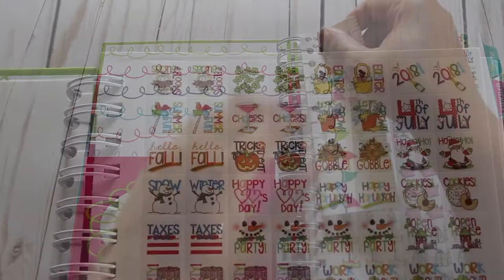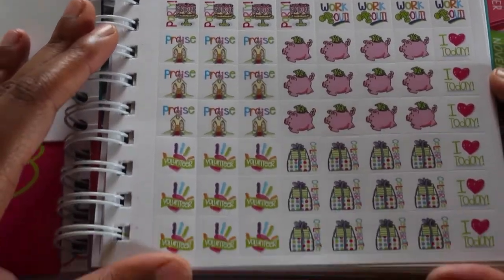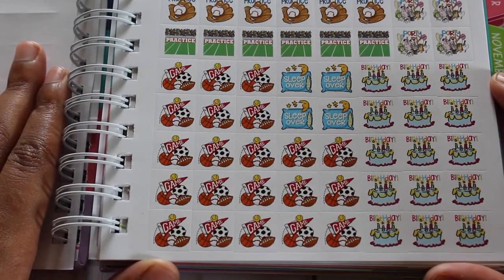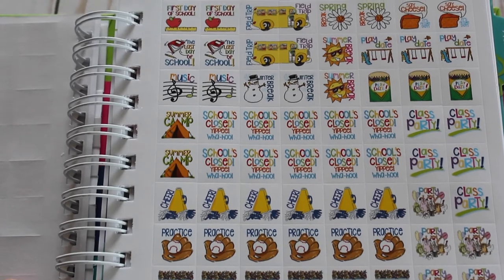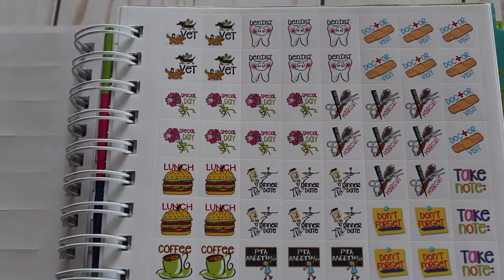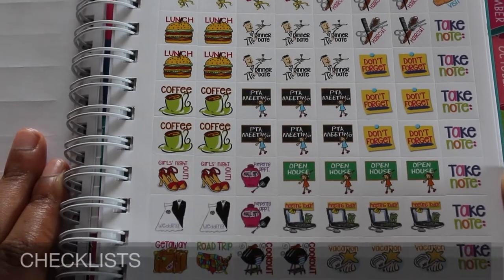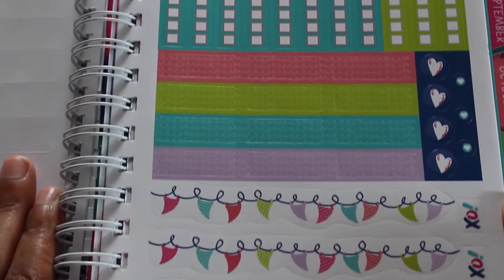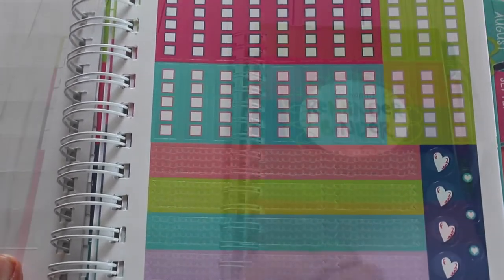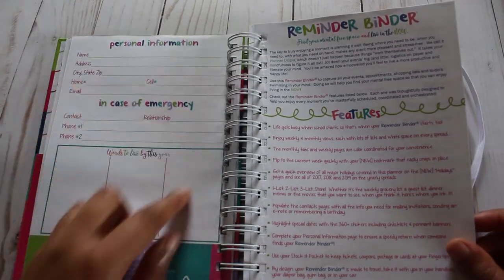This planner includes four sheets of stickers. The first three feature icons which have holidays, events, and other things that you can mark to help you stay on track. The last page is the most functional, with check marks and banners that will work in any weekly spread.